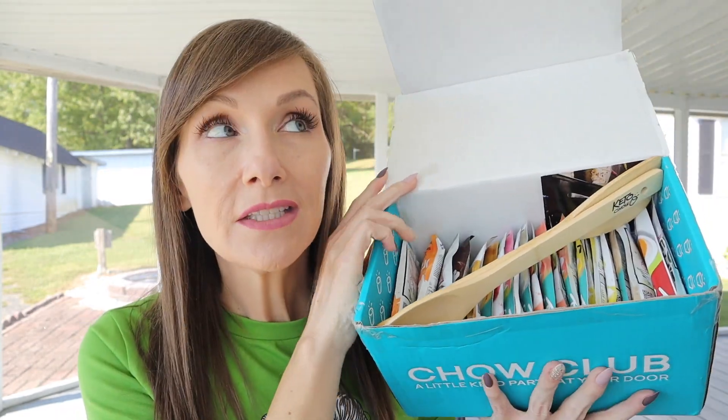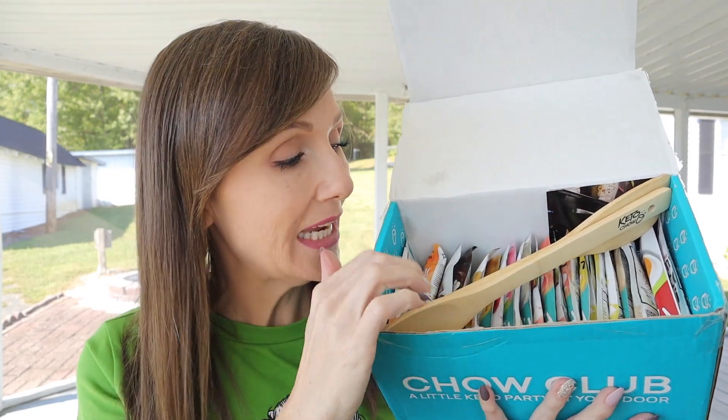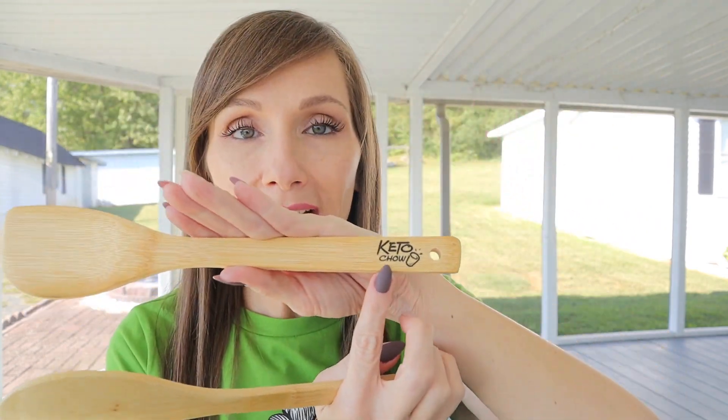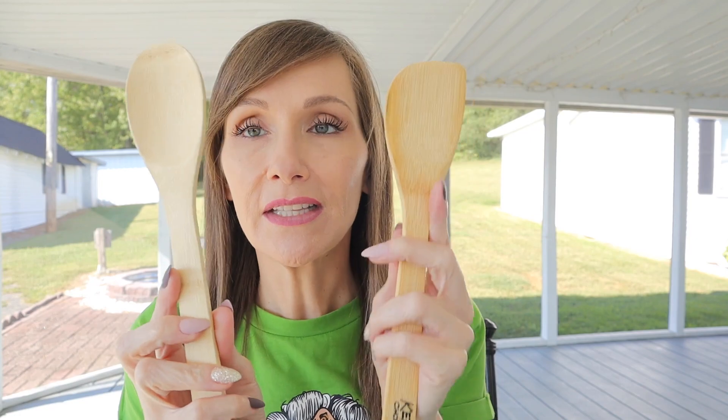Let me show you what the inside of the box looks like after I took the vanilla out. In the subscription box you're going to get some recipes and always a fun little extra bonus treat. We've gotten recipe boxes and aprons in the past, and this time you're getting some wooden utensils to cook with — they even say 'Keto Chow' right on them. You get a spoon and a spatula.